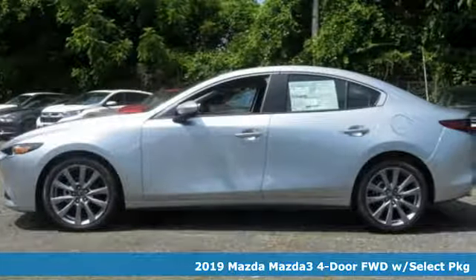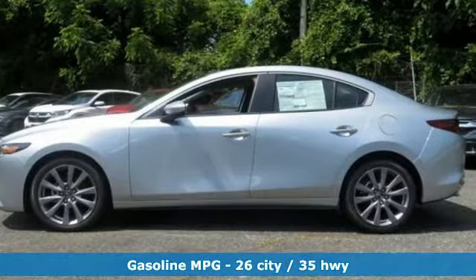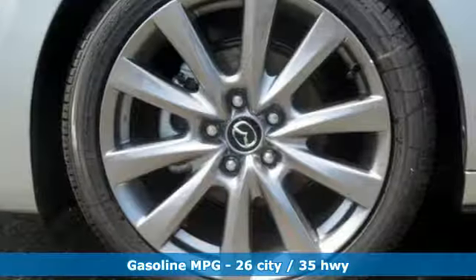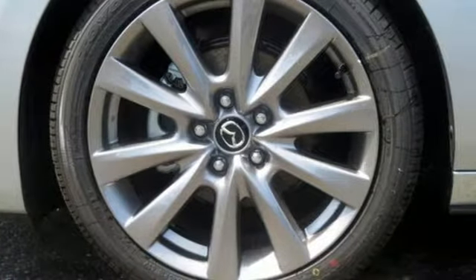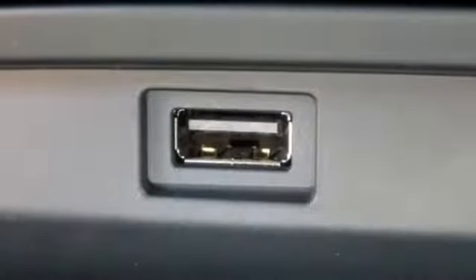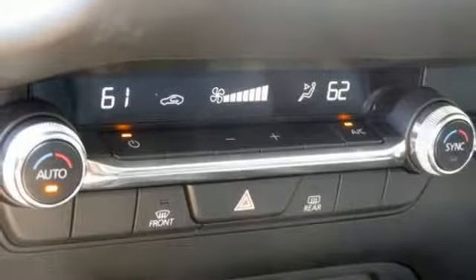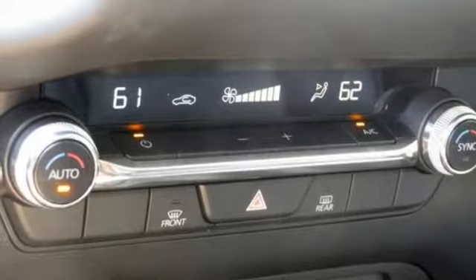It's well equipped with the features you need: streaming audio, wireless phone connectivity, dual zone climate control, power windows, leather steering wheel, inline four-cylinder engine, aluminum wheels, gas pressurized shocks, and doors and push button start proximity key.